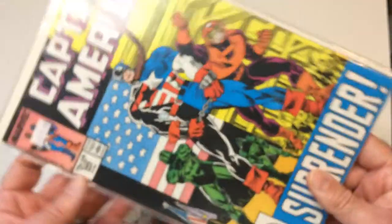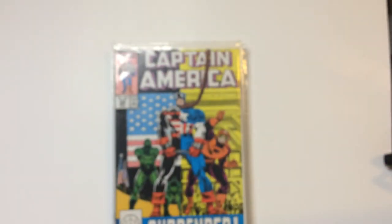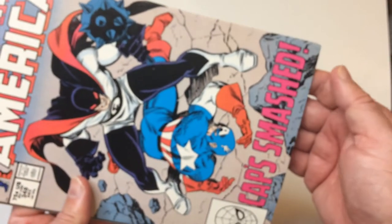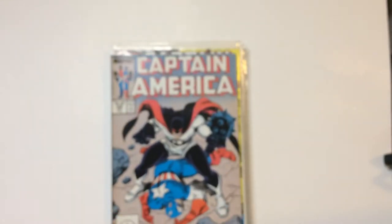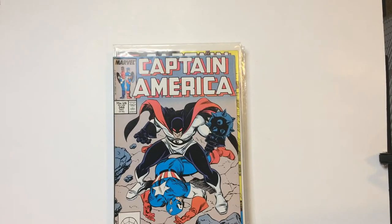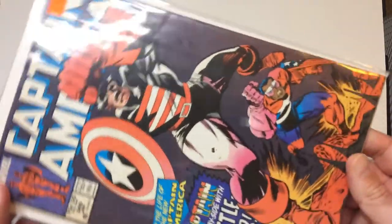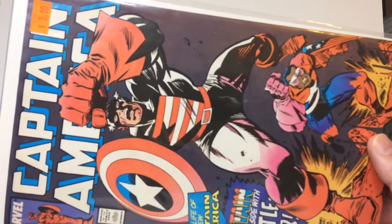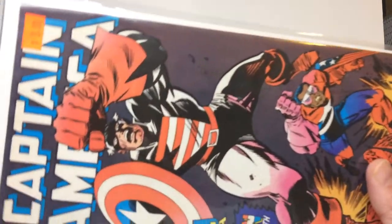Death of America — Surrender. The Guardian, the Watchdog. Flag Smasher. Got Battlestar back here. I believe this runs all John Walker until the next one here.